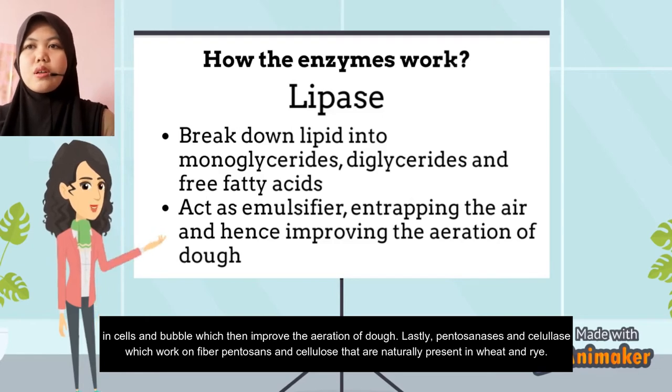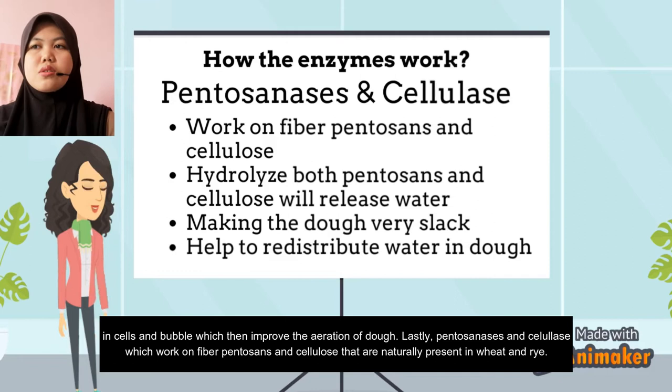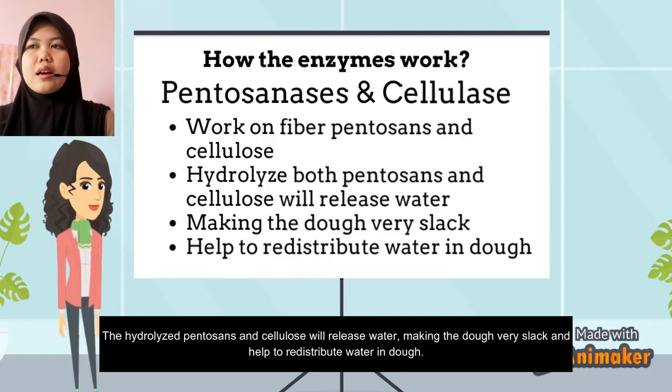Lastly, pentosanase and cellulase work on fiber pentosans and cellulose, which are naturally present in wheat. The hydrolyzed pentosans and cellulose release water, making the dough more slack, and help to redistribute water in the dough.